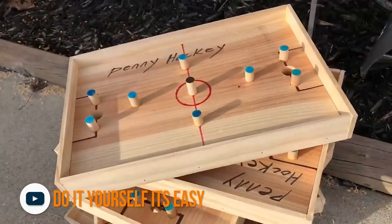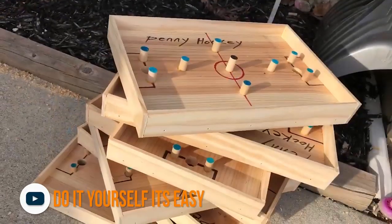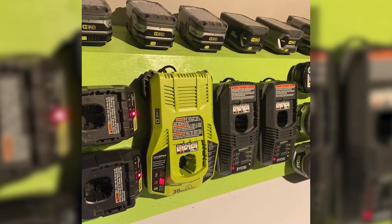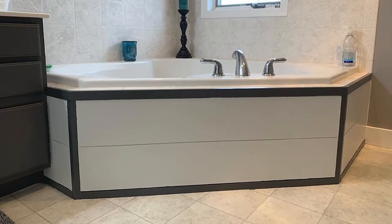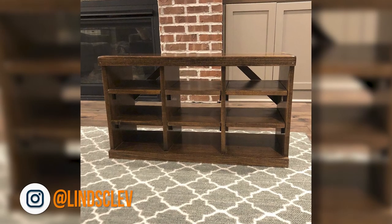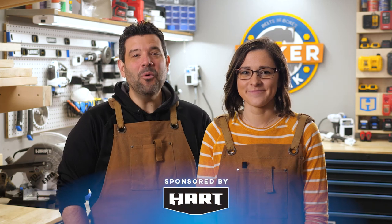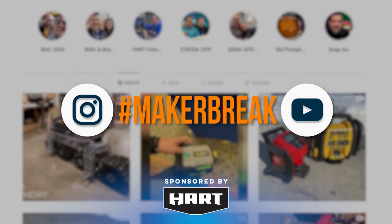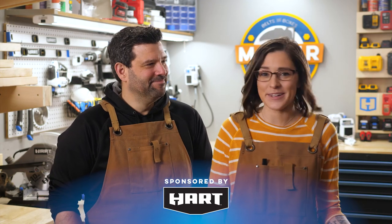I think choosing easy projects that families can do together at home is a really good idea. So I found a video from Do It Yourself It's Easy with instructions for making a penny hockey game. That sounds fun. Before we go, several of you shared your own projects with us using the hashtag Make or Break. We saw a flower bed, a few chargers, a bathroom remodel, and our winner this week is a really pretty shoe rack from Lynn's Club. Congratulations! We're going to give away a whole bunch of heart hand tools this week — to enter, just share a project on Instagram or Facebook using the hashtag Make or Break. All right, break's over. Let's go make something.